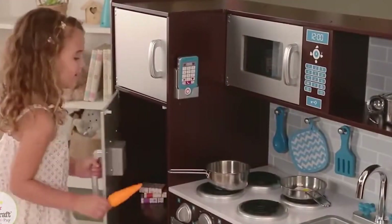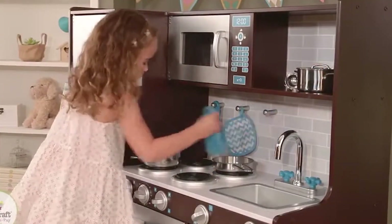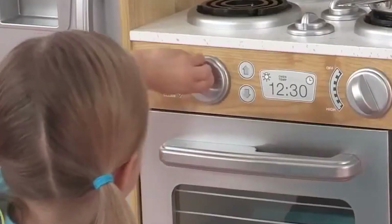The KidKraft Uptown Espresso Kitchen is made from high-quality, durable materials and is designed to withstand rough play. It's also easy to assemble and clean, making it a great choice for busy parents.